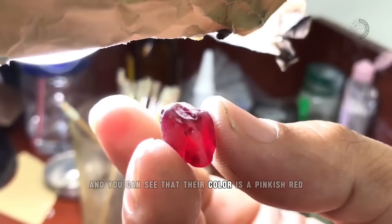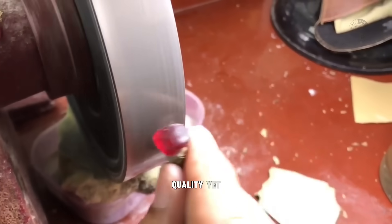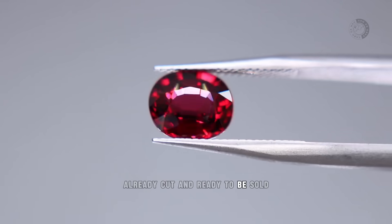You can see that their color is a pinkish red, although it's not very intense. But even if these stones aren't of the highest quality yet, once they've been cut, they can be worth a lot — including these stones you're looking at now. These are some of the rubies shown earlier, already cut and ready to be sold.